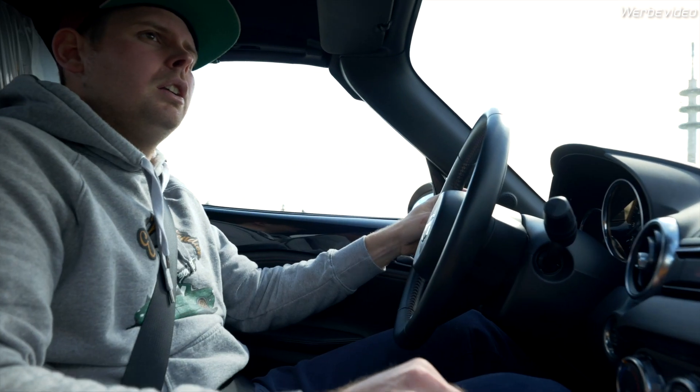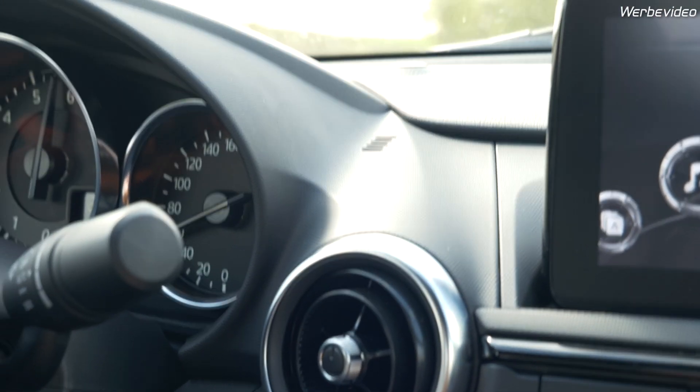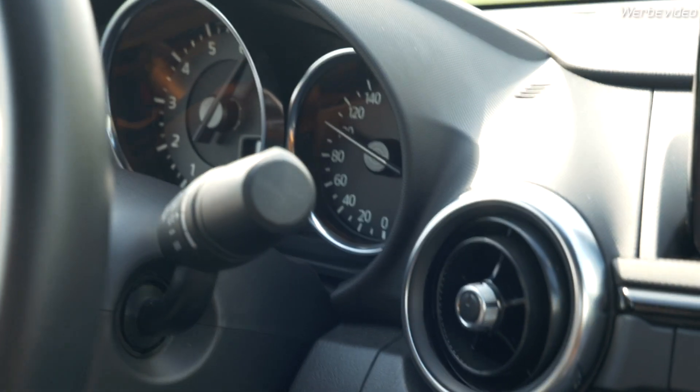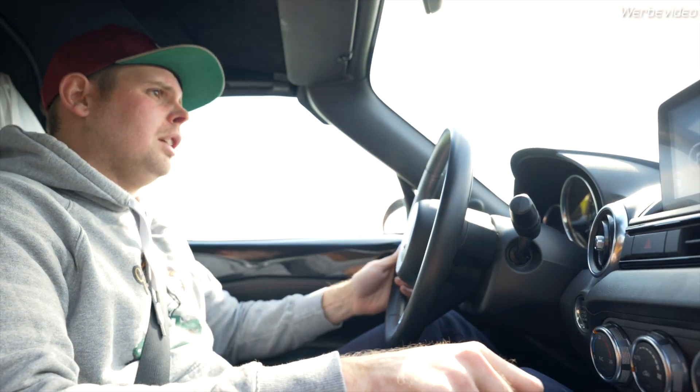Just have a short look at the speedometer and we will give it a go. As you can see it revs and it goes — it really gives a lot of fun how it drives and how it accelerates.